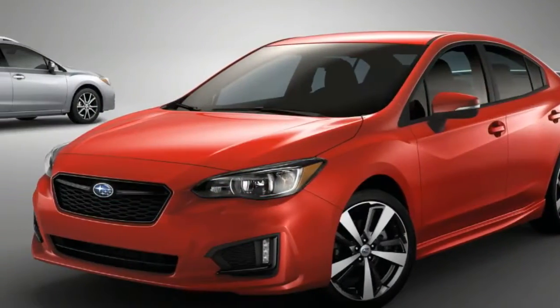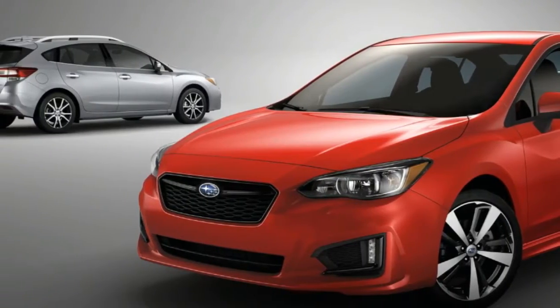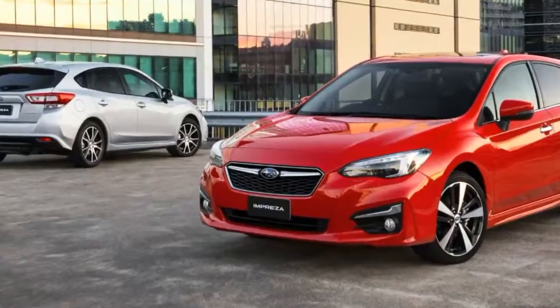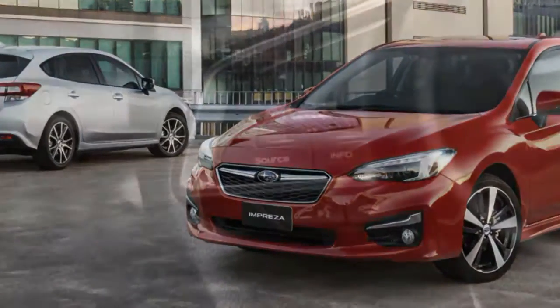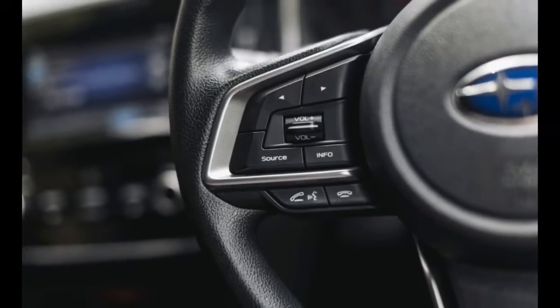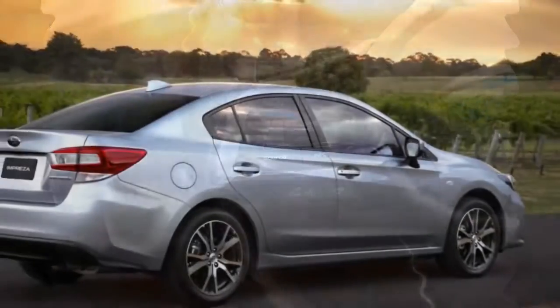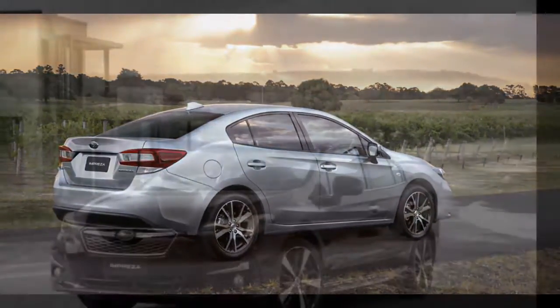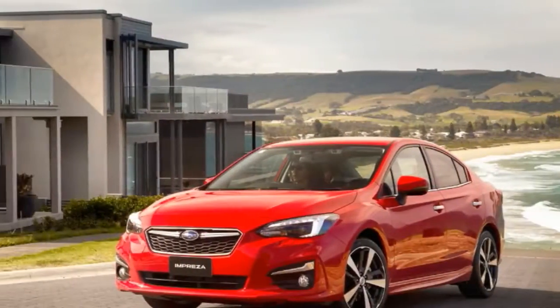One key point of difference with the Impreza is the buying model. Just like with the BRZ, you will soon be able to purchase the Impreza online and arrange to pick it up from your nearest dealer, or visit one of Subaru's new pop-up or fixed shopping center stores operated by dealers. All of this is designed to lure more younger buyers — something the old car failed abjectly to do.